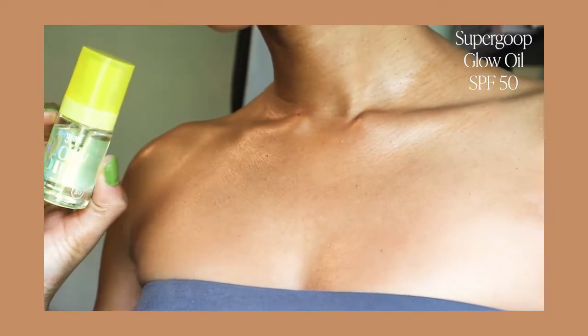I'm going to go ahead and say yes, this is a dupe. If the fragrance doesn't bother you and you have access to Kroger, definitely pick this one up. They're similar enough — they both are SPF 50 and they both give you that really beautiful glow on the skin.